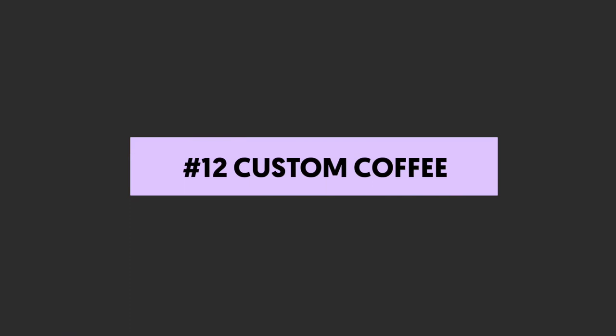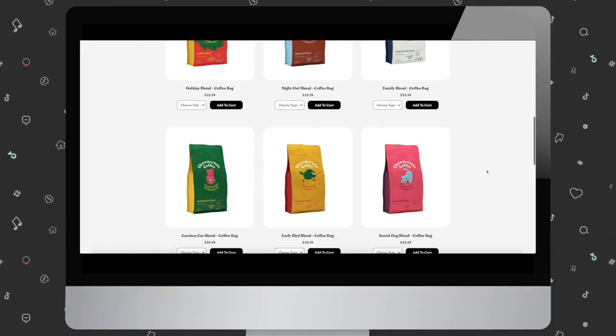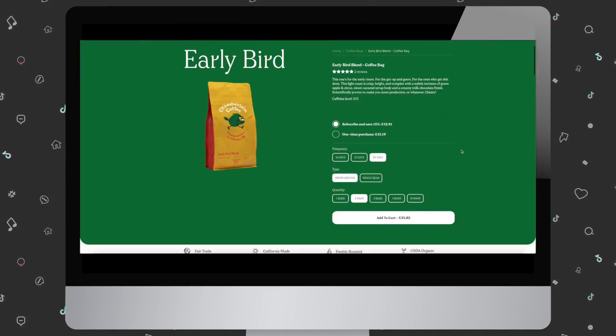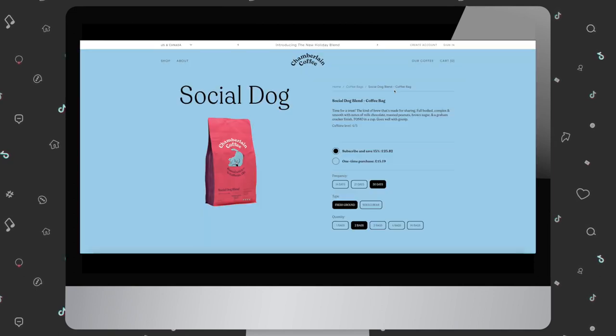Number twelve: custom coffee. Coffee makes the world go round and it's one of the most creative influencer merch ideas we've found. If it fits in with your brand, find a company like Joe's Garage Coffee or Jilly's Coffee Company to partner with.